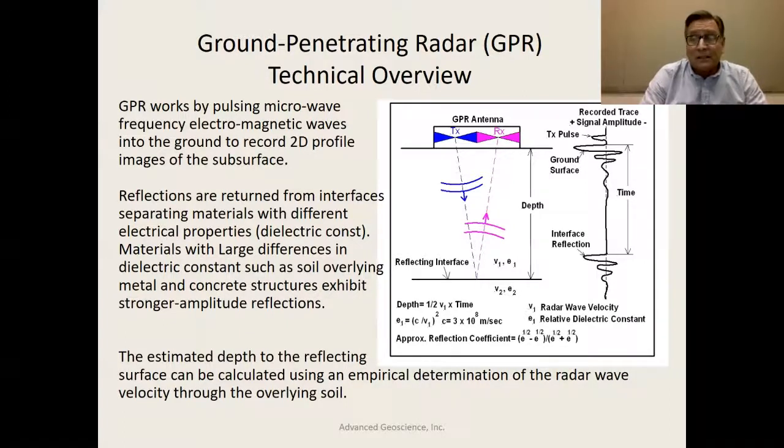Using this physics, we're able to come up with a depth estimation if we know the relative dielectric constant of the ground, which can often be determined empirically. We can come up with a depth by taking half the velocity derived from the dielectric constant and multiplying it by the travel time down and back to the interface. So we can make estimates of depth either within a concrete structure or down into the ground.